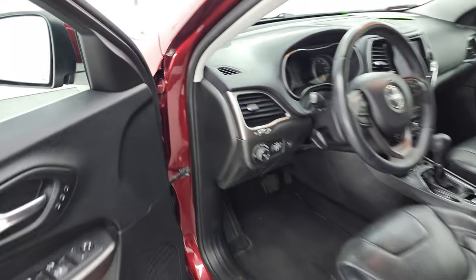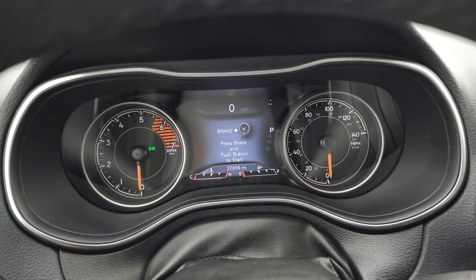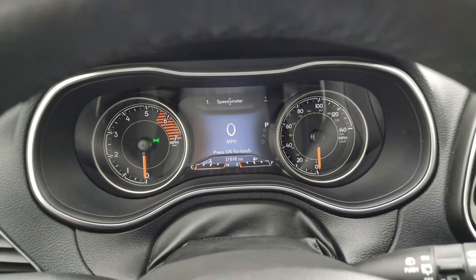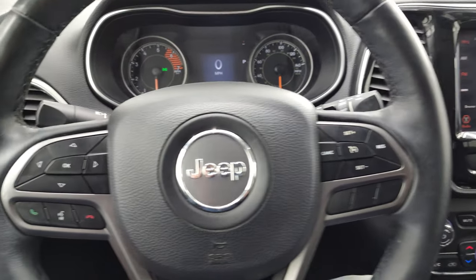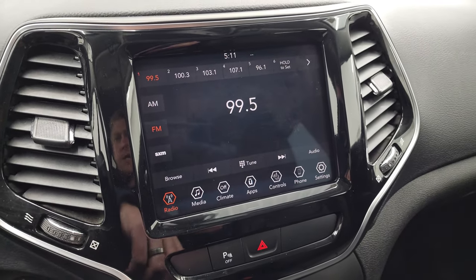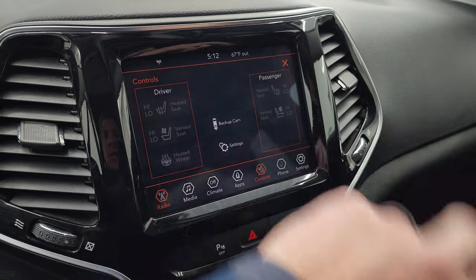We'll hop inside and check out the miles, the radio, and everything this Cherokee has to offer on the interior. You can see that this one has 37,898 miles. You get the 7-inch LCD display — the instrument cluster is very nice and clean — and you also get the digital speedometer. It comes with the heated leather-wrapped steering wheel, cruise controls on the right, Bluetooth and information center controls on the left, and audio controls on the back of the steering wheel. This one has the 8.4 4C radio with AM, FM, and Sirius XM radio. You also get heated seats, heated steering wheel, and cooled seats. This is where your backup camera shows up and you can see that it's working nicely.